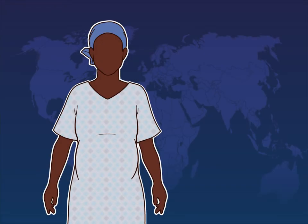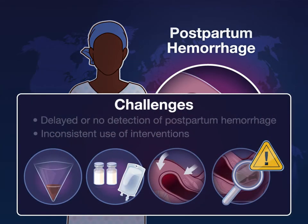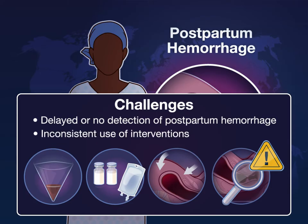In patients having vaginal delivery, postpartum hemorrhage remains the leading cause of maternal death and complications worldwide, despite evidence-informed recommendations for prevention and treatment. Challenges include delayed or no detection of postpartum hemorrhage and inconsistent use of interventions.